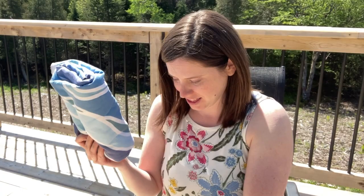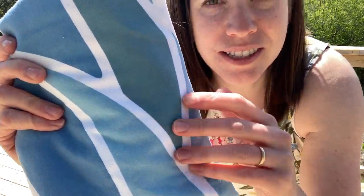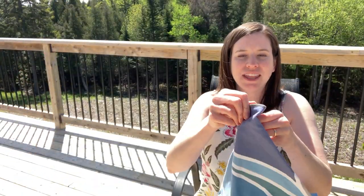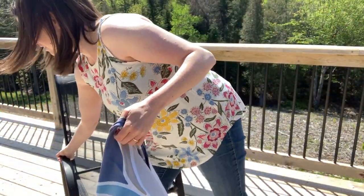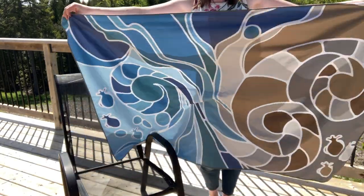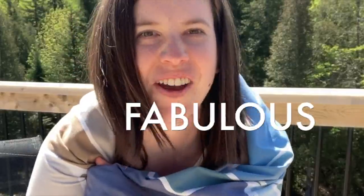I love how big this towel is. I would say that it is an oversized towel. Up close, the material is a very smooth suede — a very thin material with some stitching on the edges. And look at just how wide this towel is. I can wrap myself up if I'm cold, and this is going to protect me really well. See? Fabulous.